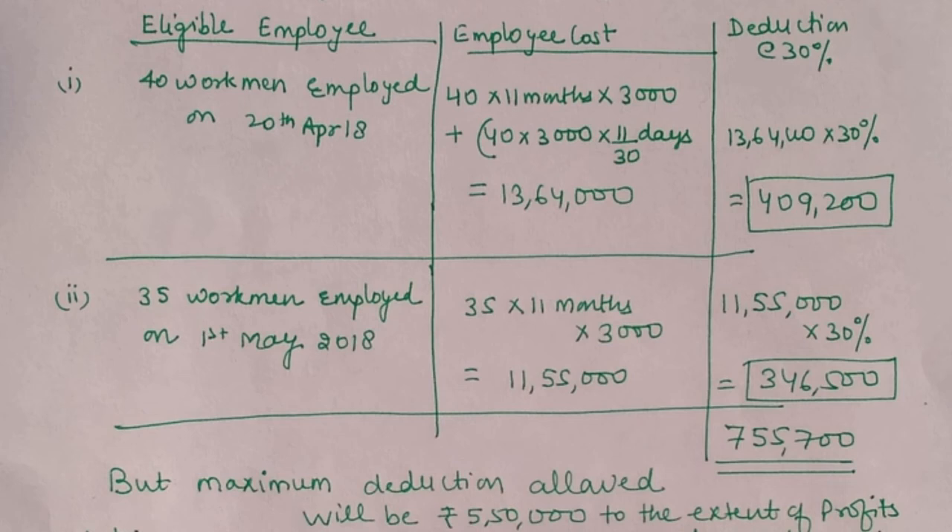Point D: 35 workmen employed on 1st May 2018. Since they also complete more than 240 days, these employees are also eligible for 80-JJAA. Remuneration: 35 × 11 months × ₹3,000 = ₹11,55,000. 30% deduction available = ₹3,46,500.